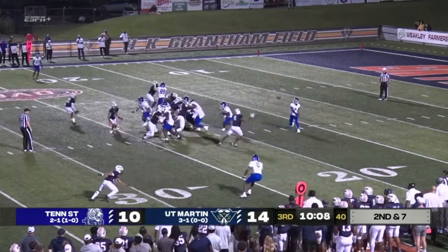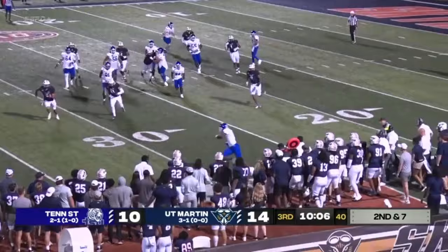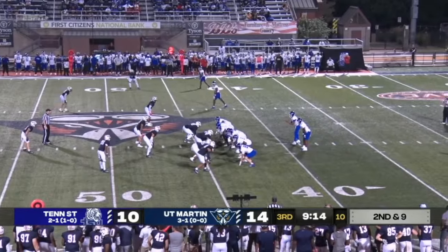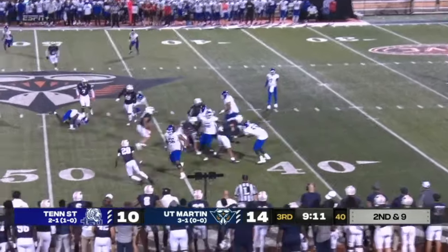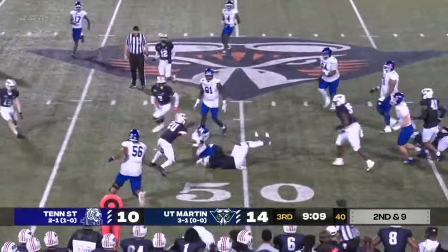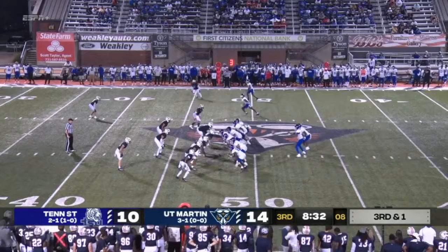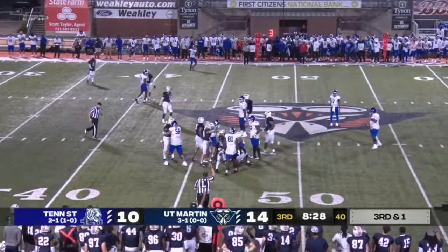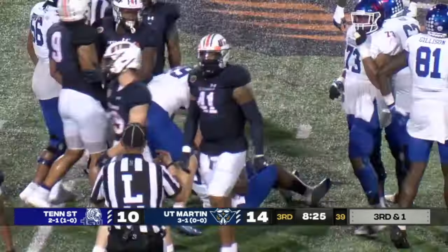Social justice leadership that has strengthened the conference and this region — that's why its 10 member schools proudly say. Gain of one from TSU. UT Martin stacking that box, and Gantt breaking through. Run play up the middle — first down picked up by Tennessee State.